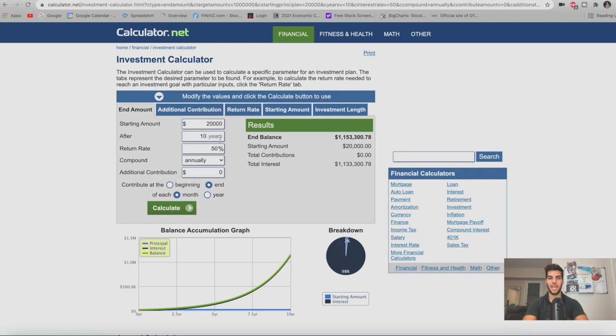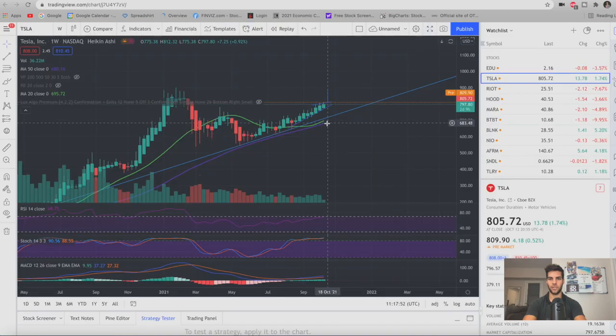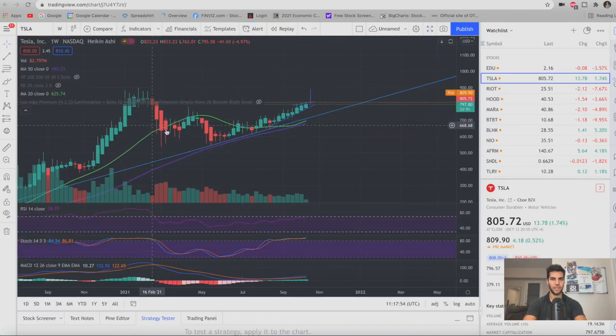Starting with a $20,000 account and averaging 50 percent annual returns without contributing any additional money, this account could grow to over one million dollars after ten years. That's where the 'millionaire maker options trading' term comes from. Fifty percent annual returns are possible and achievable running the wheel with this strategy — though not guaranteed for everyone. Using probabilities and charts while managing one-to-one leverage appropriately makes this achievable.